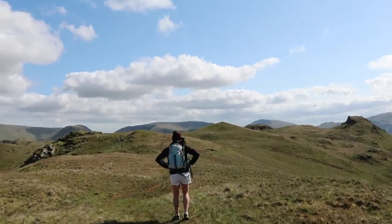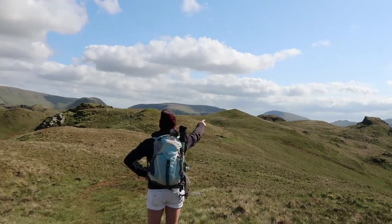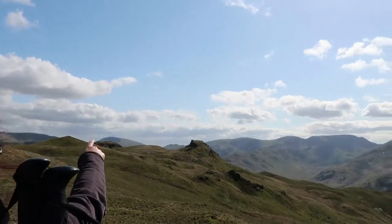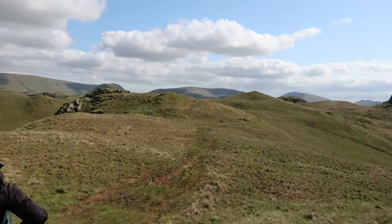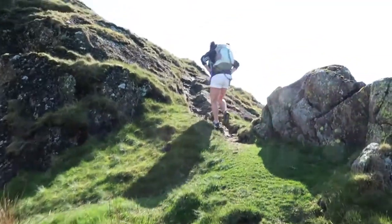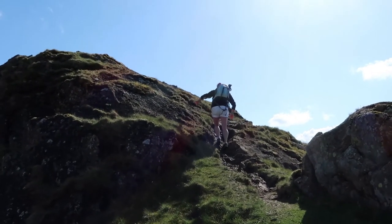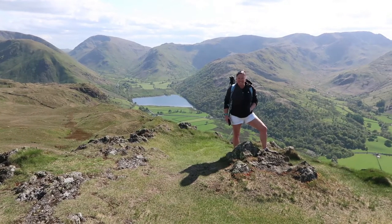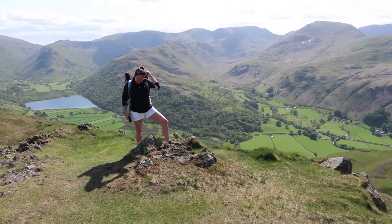We're up on the summit ridge now, just got to find which is the actual summit of Angletarn Pikes. That looks like the highest point. Okay, hopefully this is the final push for the summit — fingers crossed. Top of Angletarn Pikes — what a view!